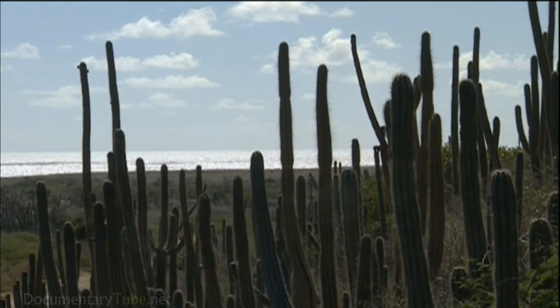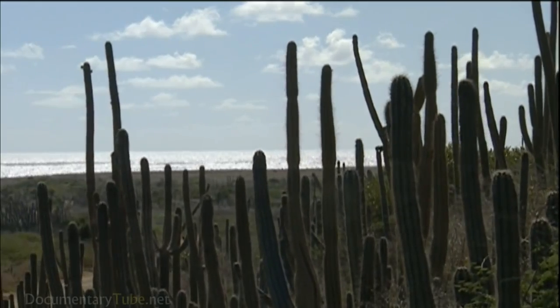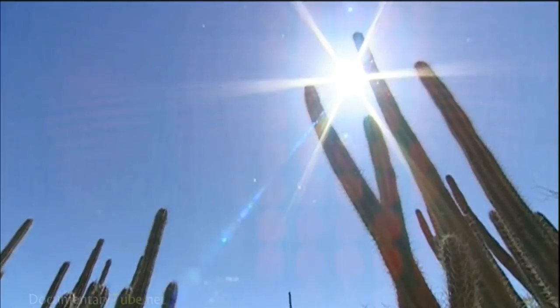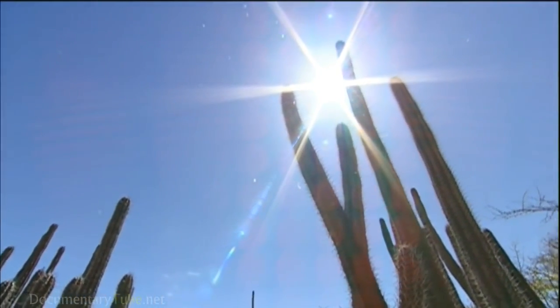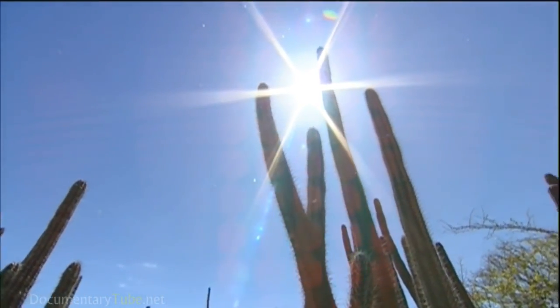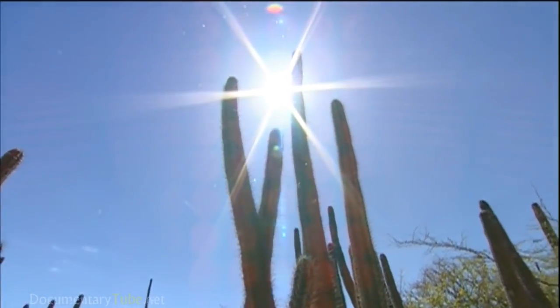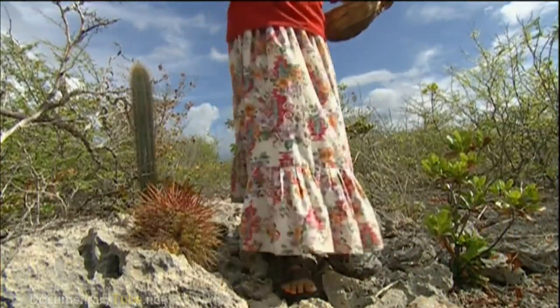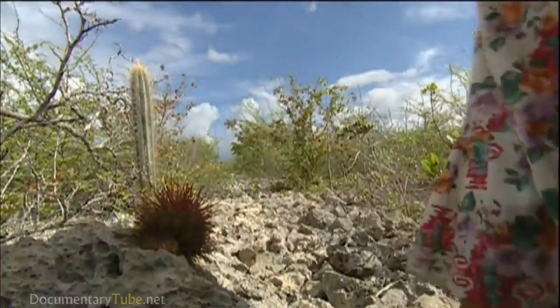Its arid limestone terrain is harsh, at times almost desolate. People have braved this sun-beaten, dry land for centuries, mastering the use of its sparse vegetation. And for some, this tradition continues even now.